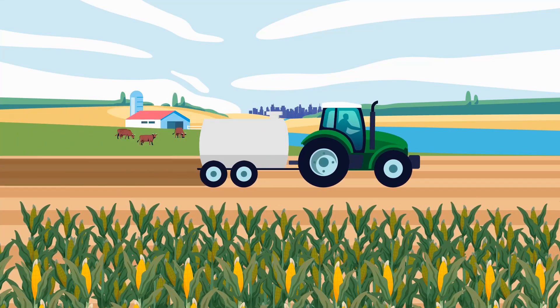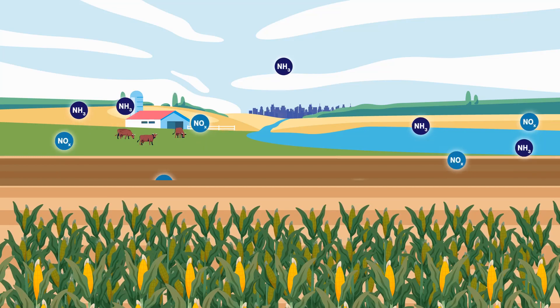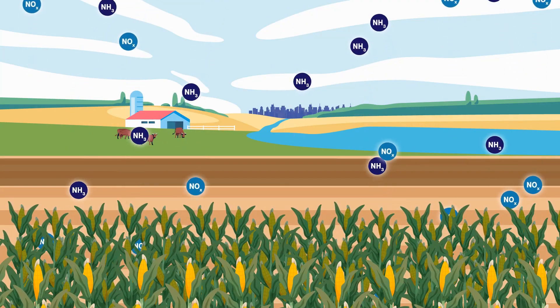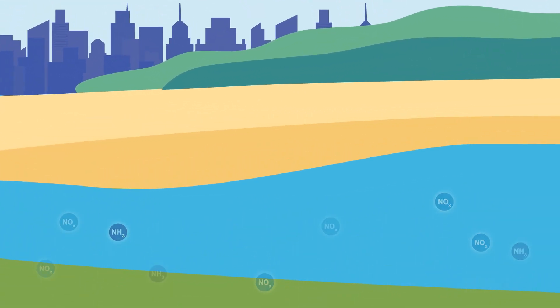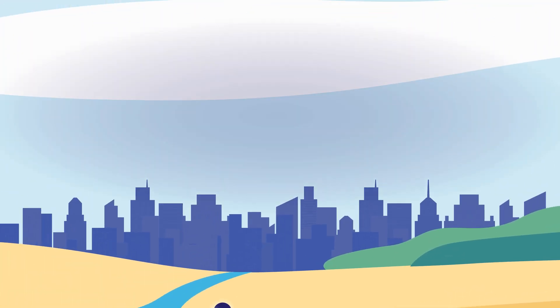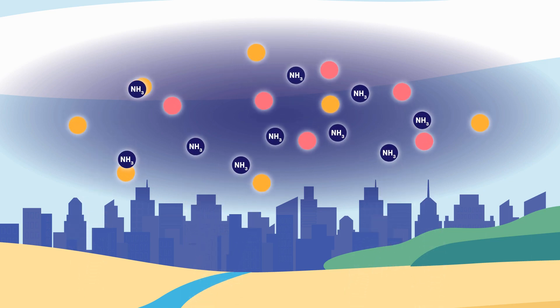Cropland nitrogen pollution is largely due to heavy use of nitrogen-based fertilizers and manure, plus inefficient use of this nitrogen by the crop plants. The unused nitrogen can run off into waterways, where it causes problems like algal blooms and related fish kills. Or it can be released into the air as ammonia gas, where it contributes to fine particle pollution.